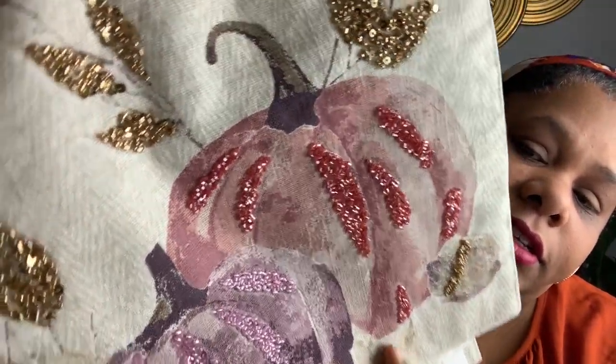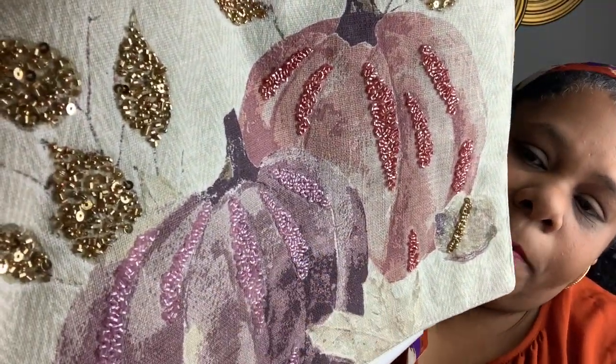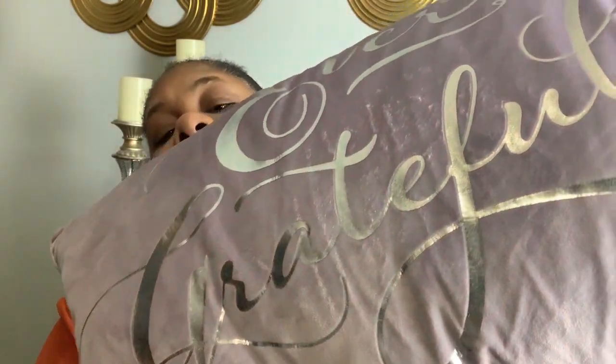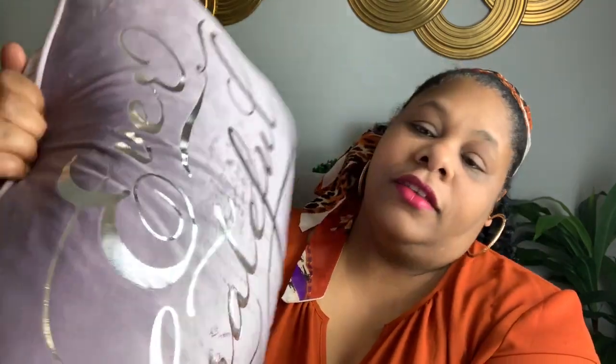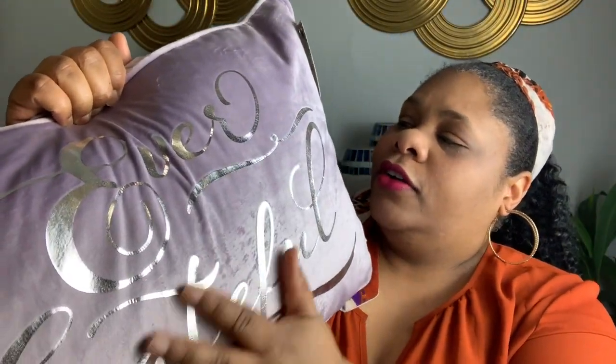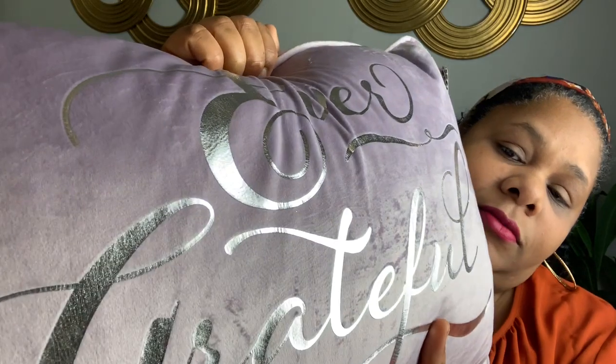I thought the colors in this were beautiful. It has the gold, it has the pinks and the lavender purple. Oh my God, this was so cute. And for $8, I already got my fall thing going. I also picked up this pillow — oh my God, this pillow is so soft. It says 'Evergrateful' and the color is so pretty. This lavender color — do you call this lavender or lilac? I got this pillow for $10 on clearance.